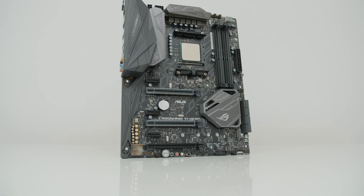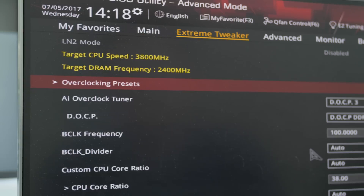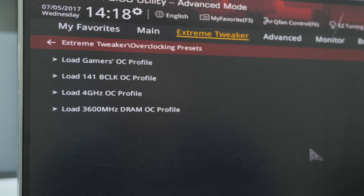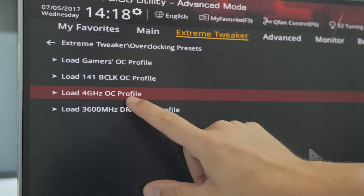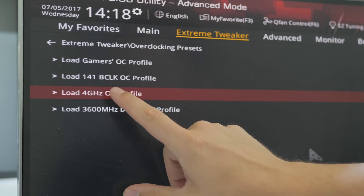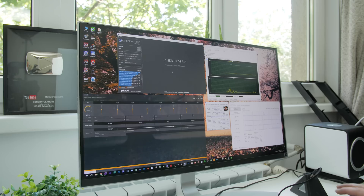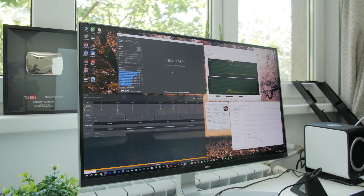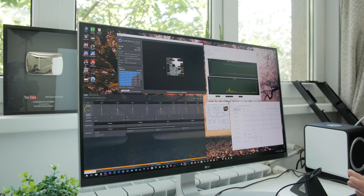One thing I appreciate about the Asus Crosshair 6 motherboard is that in the BIOS we have built-in overclocking presets. I can do this manually or simply load a 4 gigahertz overclocking profile for my 1700X. In the past it has worked but wasn't stable, which I think is because of the CPU cooler. We're overclocked to 4 gigahertz — let's see what happens when I run the Cinebench R15 benchmark. I think the computer will crash almost immediately.